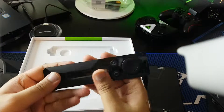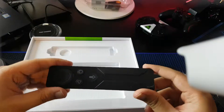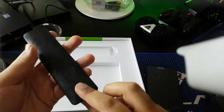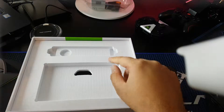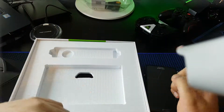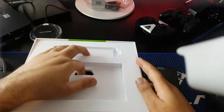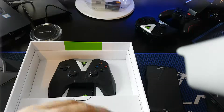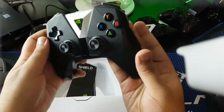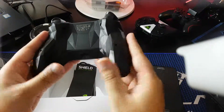The good thing now is that when you buy it, the remote and controller are included. Previously you had to buy the controller separately for around £50. Now there's a new controller that looks kind of like a game controller.